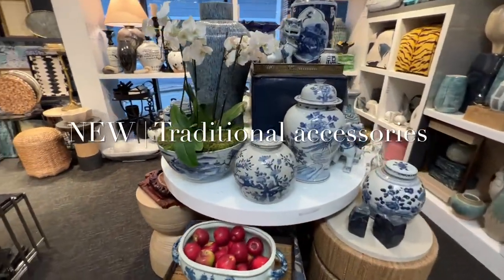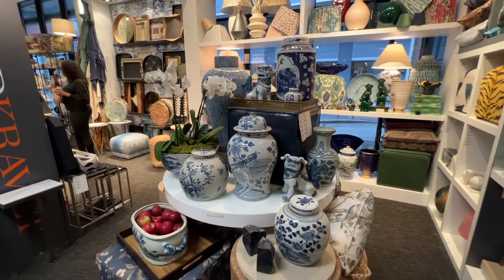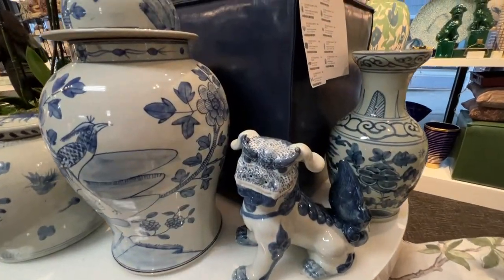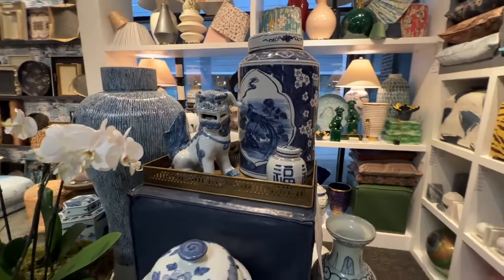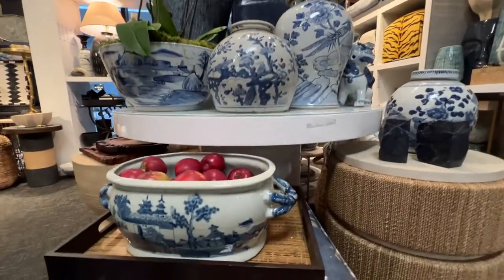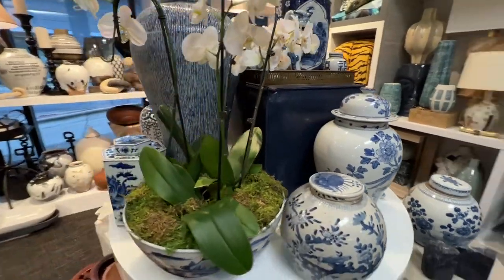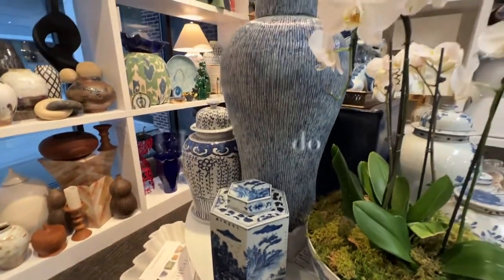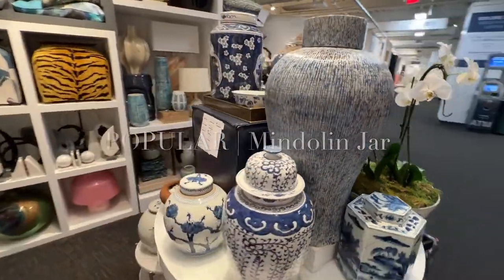Speaking of traditional, we were excited to debut our new blue and white ceramic accessories. The Nalo foo dogs were definitely a customer favorite. Customers loved the range of size and scale offered within this collection — each piece has its own character and unique design. A personal favorite was the Olena foot bath. To complement this style, we designed decorative carved wood trays, the Sanjay and the Shalini. The oversized Mendelin jar is a perfect companion to the new Chinese ceramics.